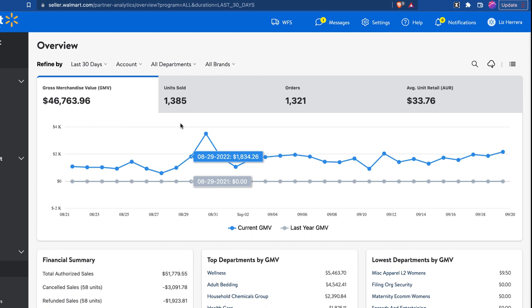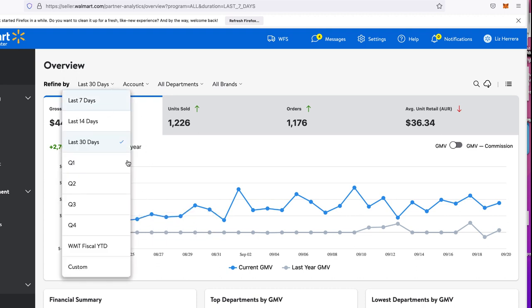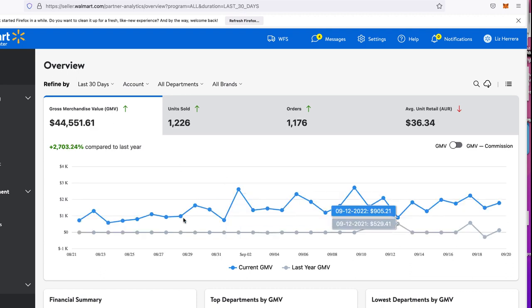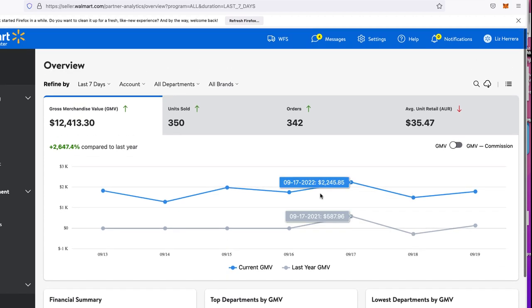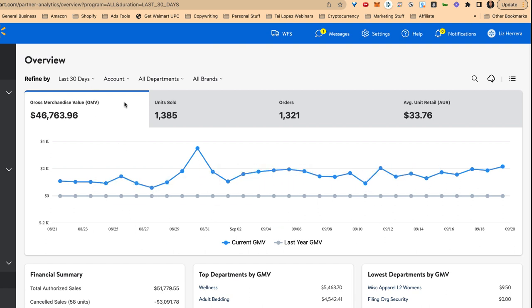Let's look at another store. Here is store number two — last 30 days is $44,551. Last seven days: $12,400. So again, healthy growth, very slow and steady, very nice. Here's the second store — pretty healthy. Last 30 days, last seven days — looking pretty good overall. Again, two-step drop shipping via Walmart, not through Amazon, not through standard Walmart drop shipping. It's two-step, meaning it's got two steps, and that's how the account stays open.